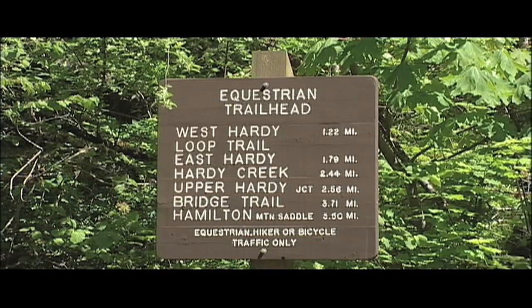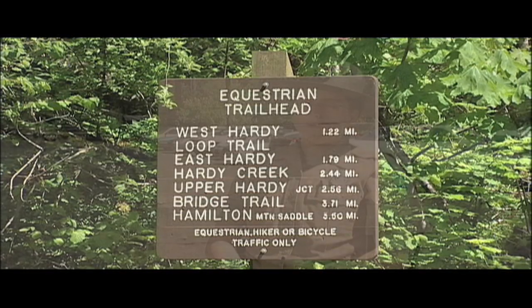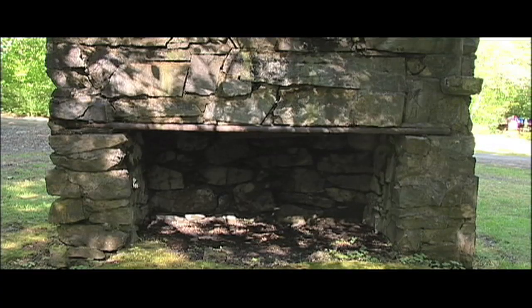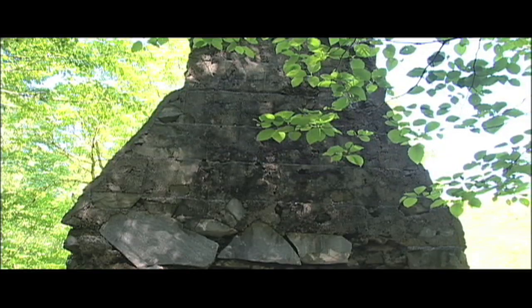Most folks that use this area are here to day hike, but we also have two campsites designated for equestrian use. This chimney is thought to be the remnants of a hunter or trapper's cabin from the 1800s.